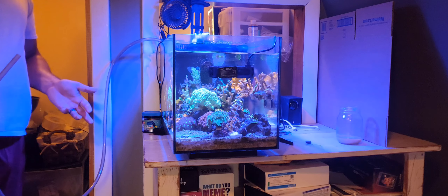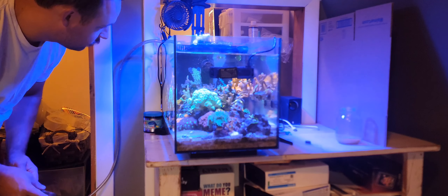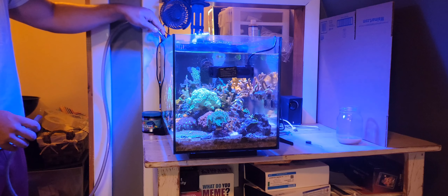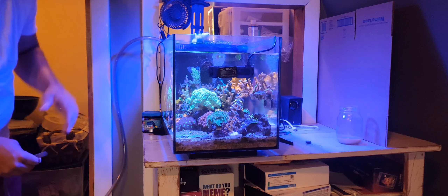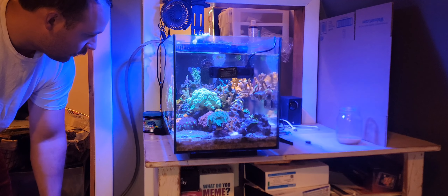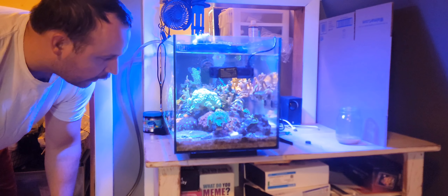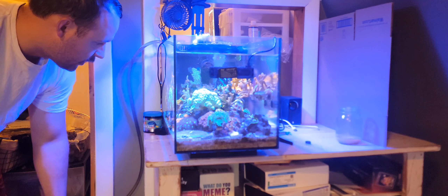I didn't show you guys the ugly phase of this reef, so I might as well show you when things go south and just stay the course. Things happen. I really have no idea what happened.